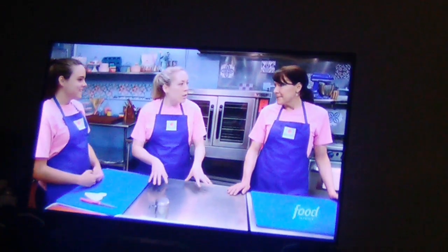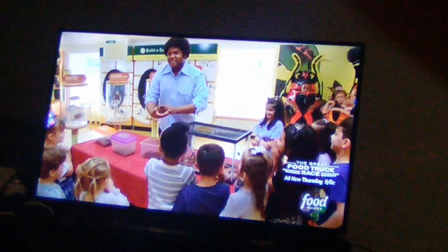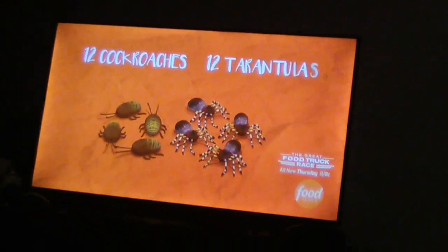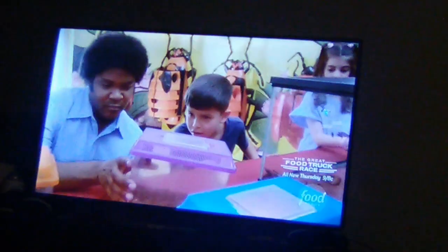We are heading to the Staten Island Children's Museum. We're going to work with Aaron, who's an entomologist. We've been asked to make 12 cockroach cupcakes and 12 tarantula cupcakes. We're going to surprise some of the children that he's putting on a show for with some bug cupcakes.